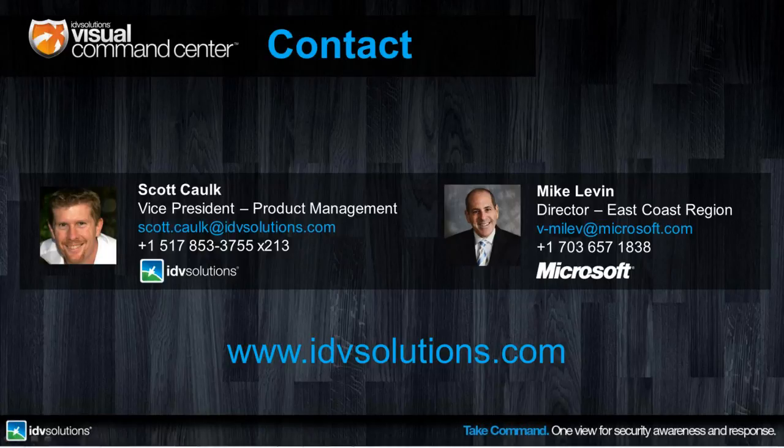I think we've got time for one last question: is there an API such that custom providers can be created to provide data to VCC? That's a fantastic question — the answer is yes. We have all kinds of connectors that we've pre-built so you're ready to rock and roll as soon as you get the product. We also have an SDK that allows you, us, or a third party to quickly create an additional connector to whatever data source you care about. We really haven't run across anything that we can't connect to and bring into Visual Command Center.